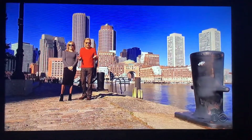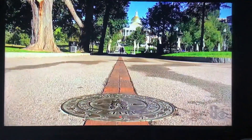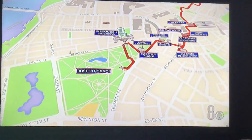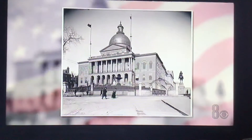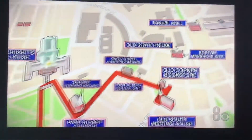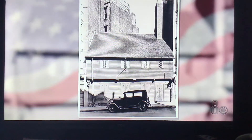Here in Boston, you can literally take a walk through 250 years of American history. Just follow the Freedom Trail. A two-and-a-half-mile path winds through the city, featuring 16 important historical landmarks, including Boston Common, the oldest public park in the U.S., the Massachusetts Statehouse — the oldest continually running state capital — and Faneuil Hall, referred to as the home of free speech. The Paul Revere House is the oldest remaining structure on the Freedom Trail.